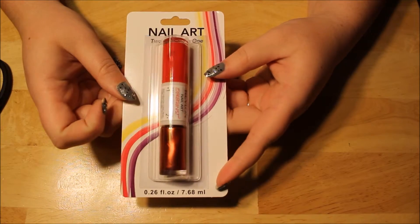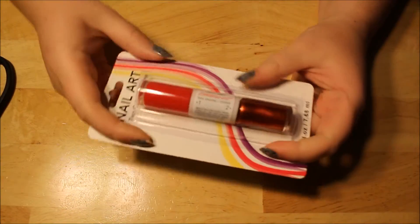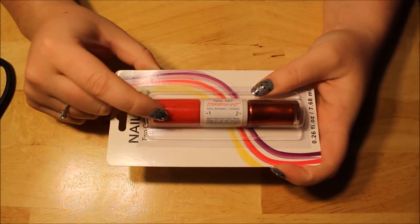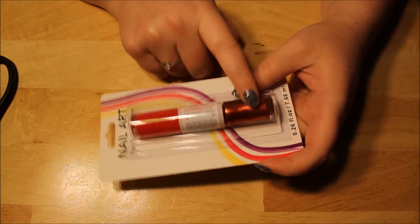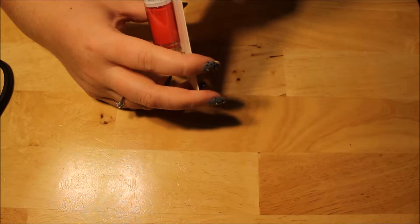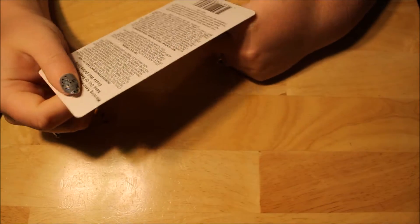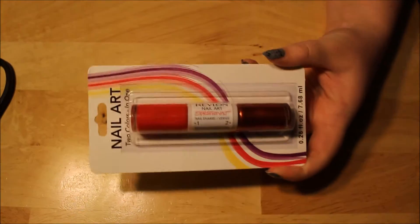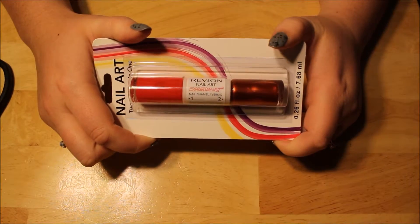So this is nail art — two colors in one. It is Revlon Nail Art Expressionist in Jackson Polish. The Expressionist ones are for doing nail art: step one, you paint your nails red, and then you draw on them with this copper burgundy color. This one has a smaller brush — I know this because I have a couple of these in different colors. It's like Jackson Pollock, the artist. I've never seen it wrapped up like this; I don't ever buy them this way. For this one, I paid 8,999 credits, which is about $1.50 or so.